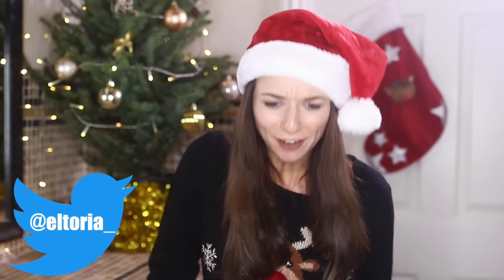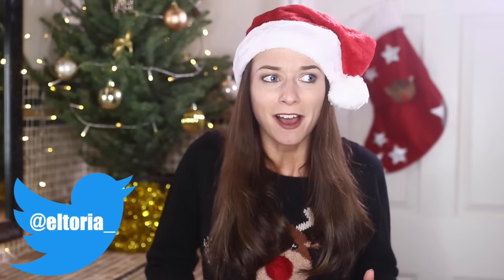Hi guys, welcome back to the fourth video of the 12 days of Christmas. Today I'm doing a different video — it's something I feel quite passionately about. I thought I'd put this video together because I think I'm kind of an expert when it comes to teeth whitening. I've tried so many different methods over the last few years, some work, some don't, and some are really not worth it. This video is basically showing you all the different methods and how I felt about them.